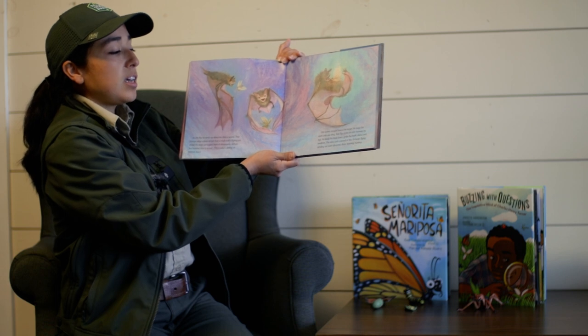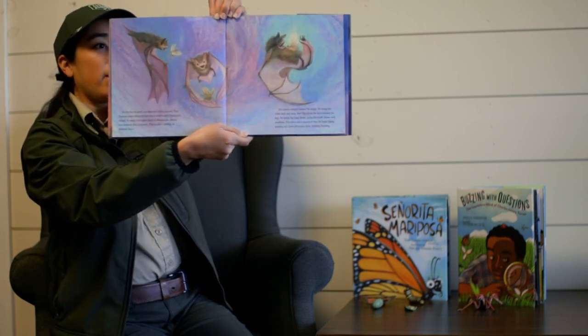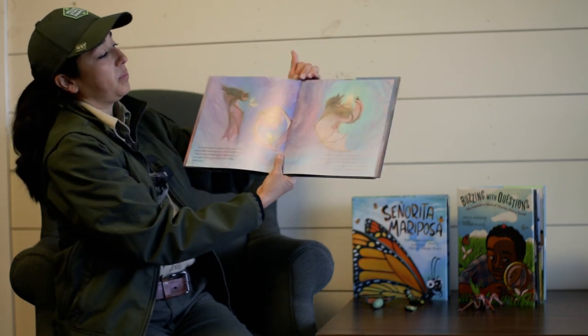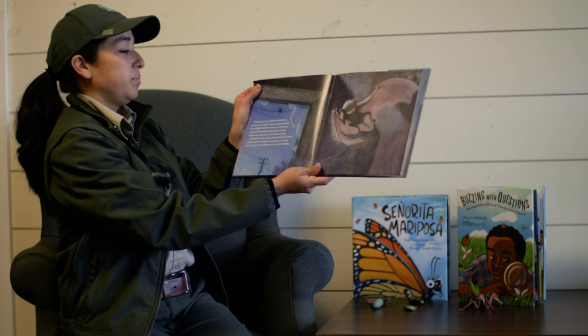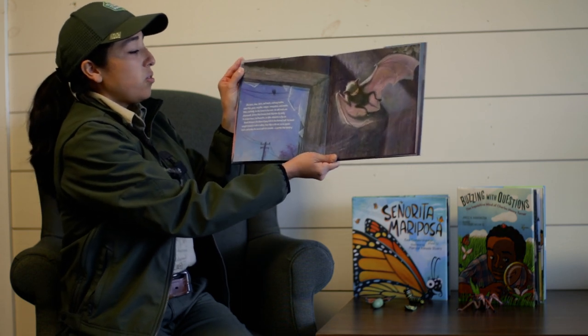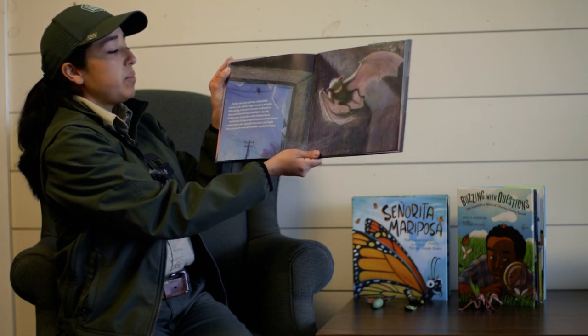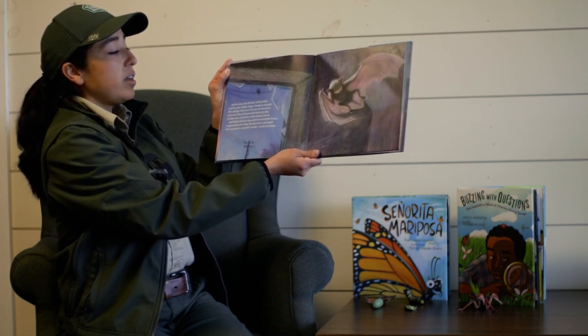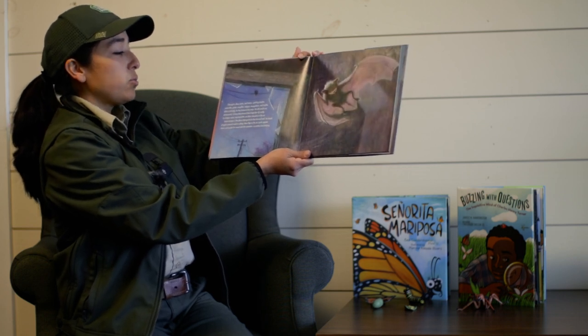He keeps flying, sending out more ultrasonic clicks, listening, hunting. Otis darts, dives, turns, and twists, catching beetles, crane flies, gnats, mayflies, midges, mosquitoes, and moths. With a full belly, he flies home to his roost.